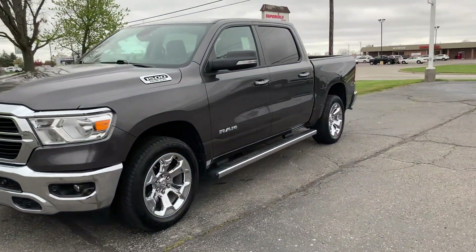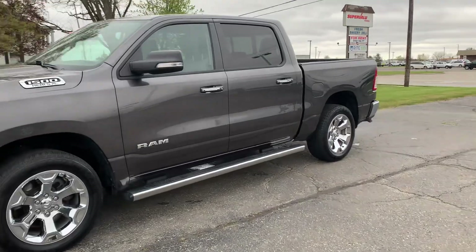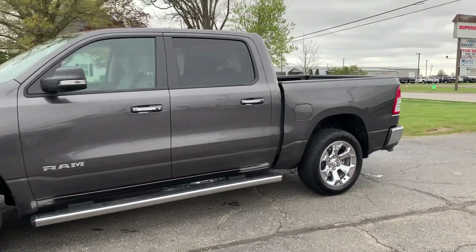Angel here with Terri Henrich Chrysler, going to take you on a quick walk-around of this 2020 Ram 1500.